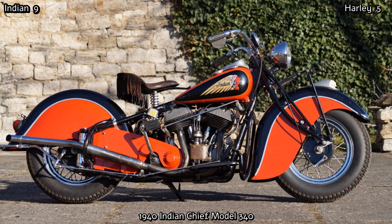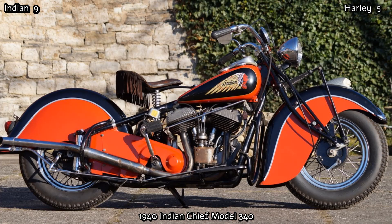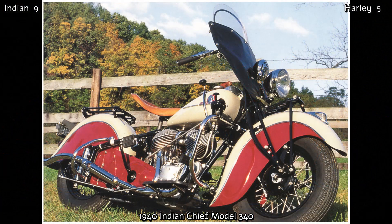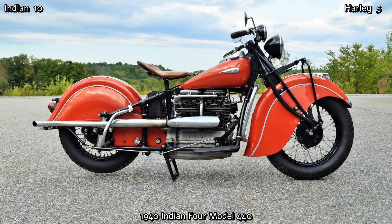In 1940, the all-new Indian Chief was introduced with the trademark deeply skirted valanced fenders. It's safe to say that this feature is the first image that comes to mind when anyone thinks of an Indian motorcycle — it is truly iconic and has gone down in history. It also featured plunger rear suspension, while at this time all Harleys still had a rigid rear end. In fact, Harley-Davidson didn't introduce rear suspension until 12 years later. The Chief was a 42-degree V-twin of 1210cc and produced near-on 40hp, giving the huge bike a top speed of 85mph. With lots of torque, it could easily carry two riders for very long distances.